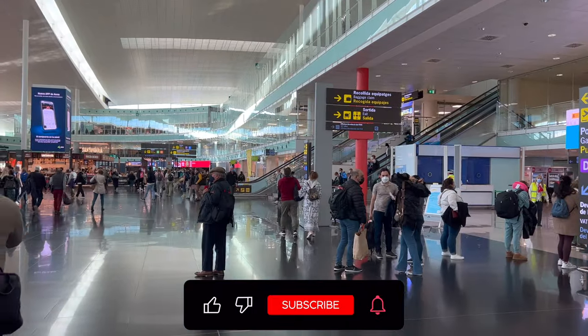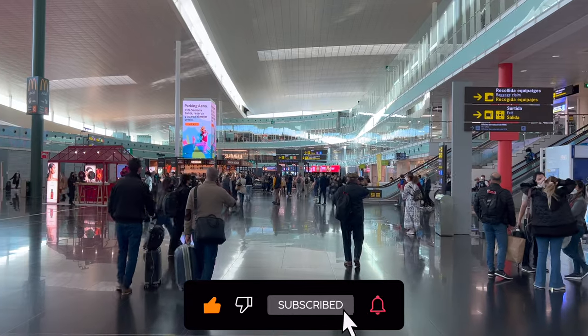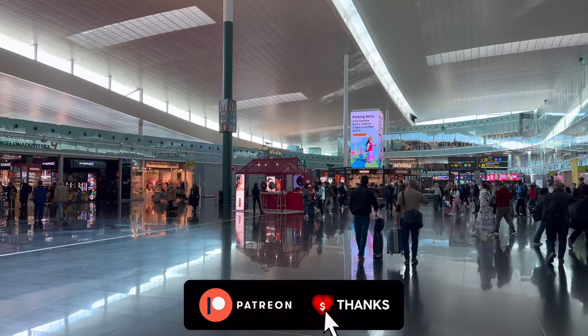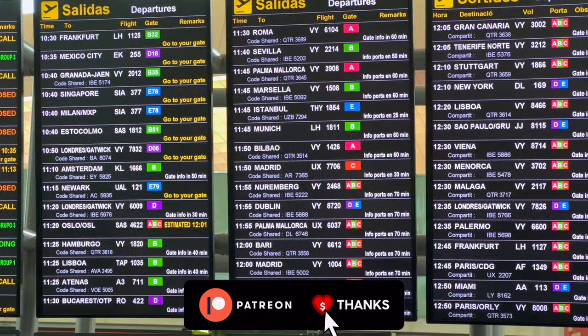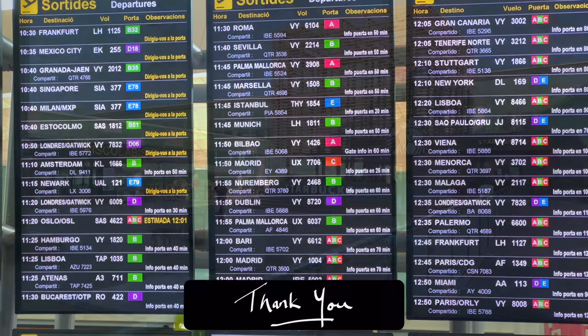Something that wouldn't be all that insane, though, would be if you'd give this video a big thumbs up if you enjoy it, or if you don't enjoy it but can't deny that at least 12 seconds of it were useful for your next trip. Subscribing, clicking that notification bell, and checking out my new Patreon below are also very much appreciated. A big thank you in advance.